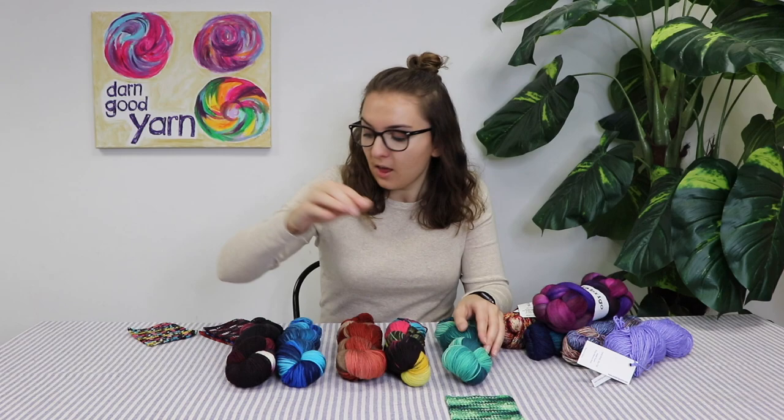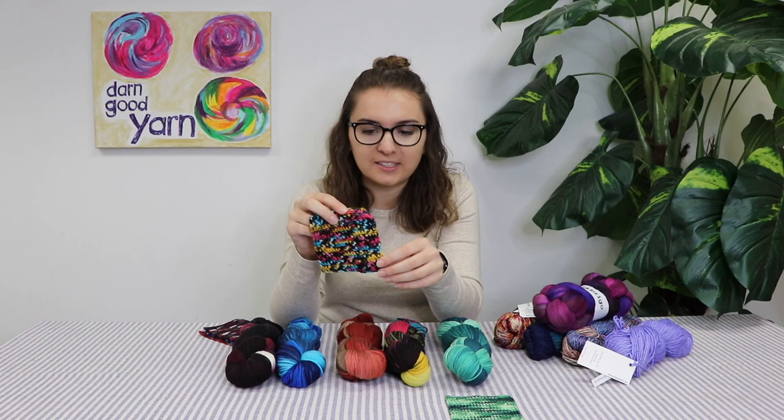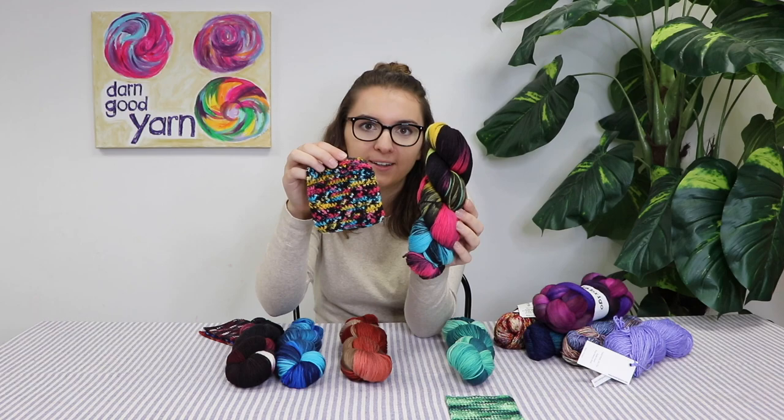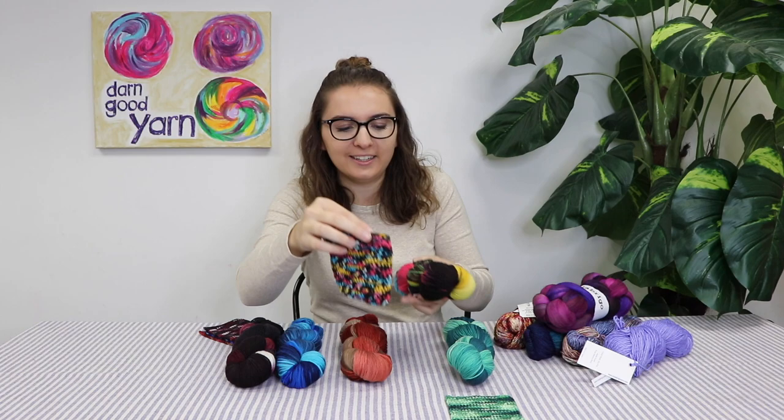It also depends on how you knit it and how wide you knit it. Next up, I think this is the office's favorite — everybody's been saying it looks very 80s vibes. This is Candy Pop. It has these blues and yellows and pinks and pops of black and white as well. This would be super fun in a sweater or a hat or something like that.